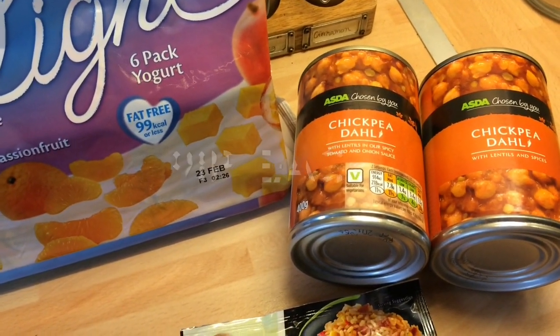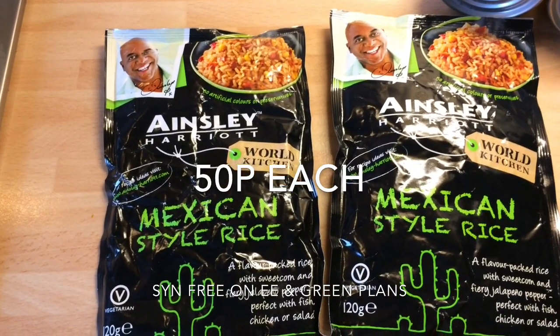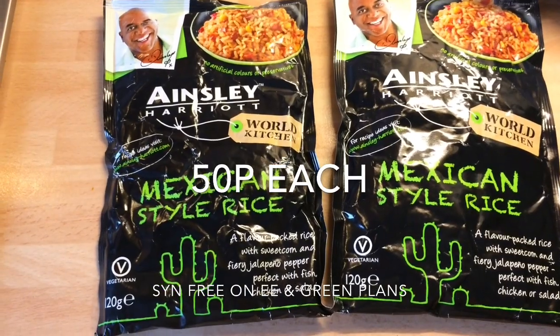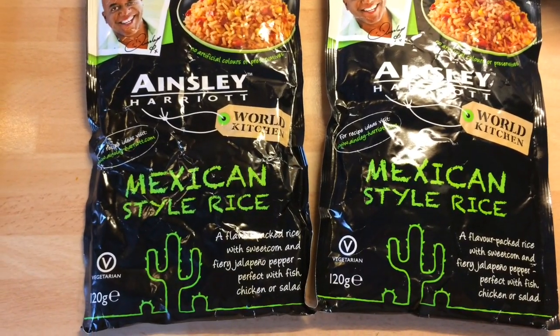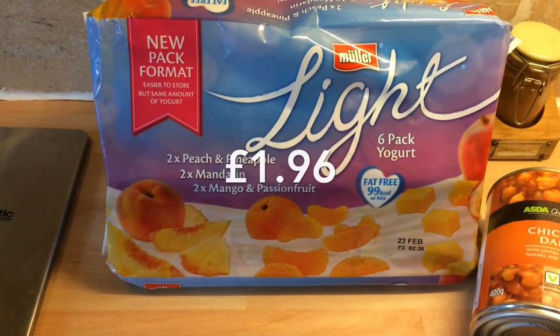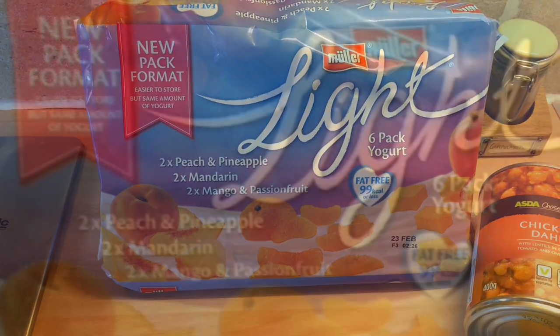We've got two chickpea dals. The normal Bachelor's curried rice is six for three pounds, and we didn't really want to spend three pounds or buy six, so the Ainsley Mexican rice is on offer at 50p a pack and we got that instead to make our curried loaves. These were on offer at £1.96 at Asda as well, so we also picked up a pack of six Muller Lights.